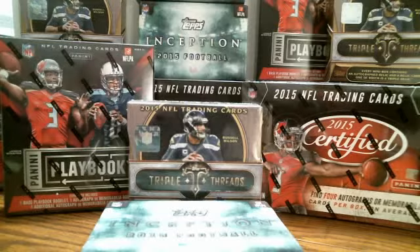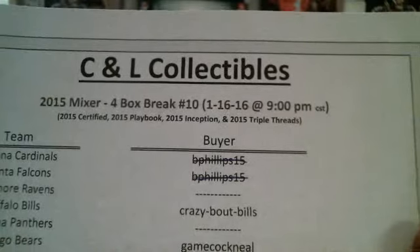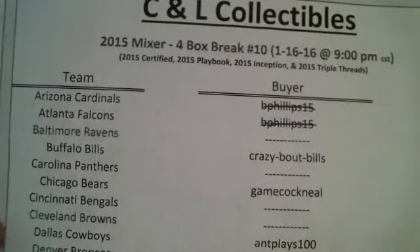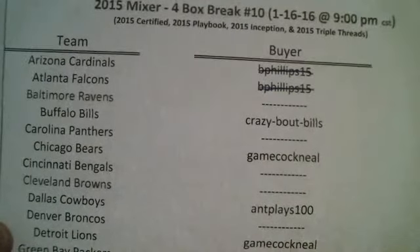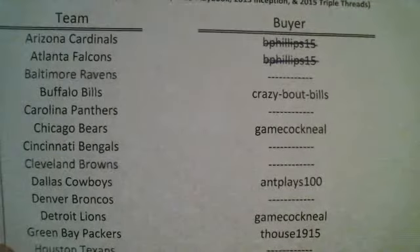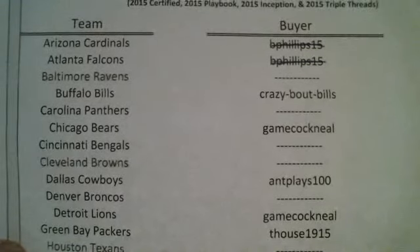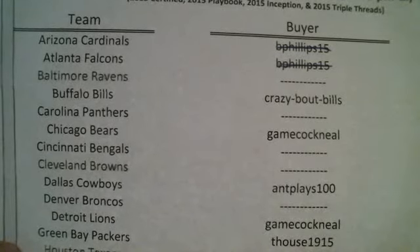Let's run down our list here. 2015 4-box break number 10: Certified, Playbook, Inception, Triple Threads. This is a good time to point out — Mr. B Phillips didn't make payment before the start of the break, so he lost his spot. That happened earlier tonight, and the spot that was forfeited ended up pulling a 4-out-of-25 sweet patch autograph booklet. So guys, if you bid on it, you're liable to miss out if you don't pay — if you don't pay by the time we start, you get marked off the list.